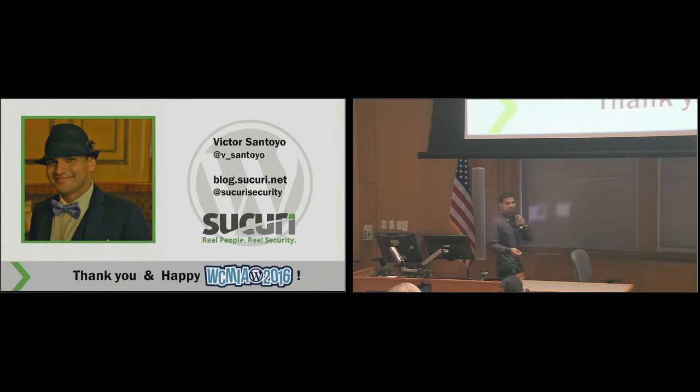So that's what I have. As I mentioned, my name is Victor, I work for Sucuri. Thank you for taking the time to come in. Have a happy WordCamp. If you have any questions, feel free to come down — I'll be more than happy to answer.